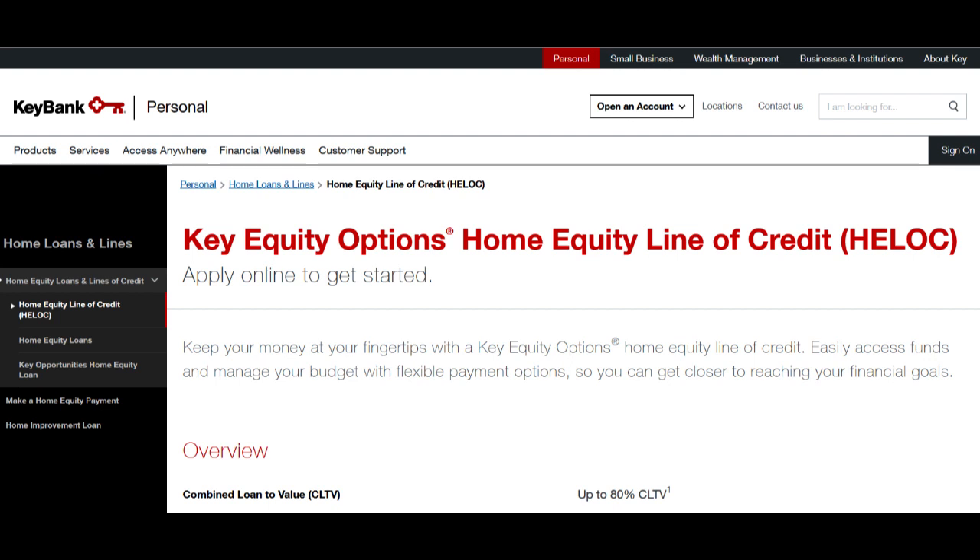The company is also recognized for its responsive and helpful customer service. The loan officers and support staff at KeyBank Mortgage are known for their attentiveness and readiness to assist clients throughout the mortgage application process. Their availability to answer questions, provide guidance, and offer valuable insights can significantly ease the complexities of securing a mortgage.